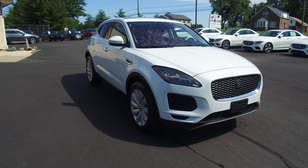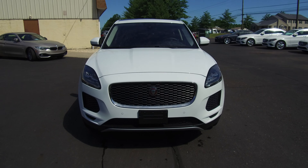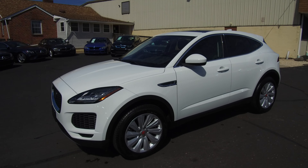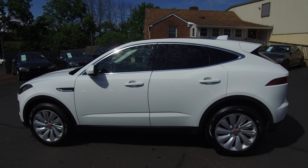Hey, we're here today at E-Imports for Less talking about a recent addition to our inventory. This here is a 2019 Jaguar E-Pace. It's an all-wheel drive model, white on the exterior with a black interior, and the vehicle currently has 3,000 miles on it.